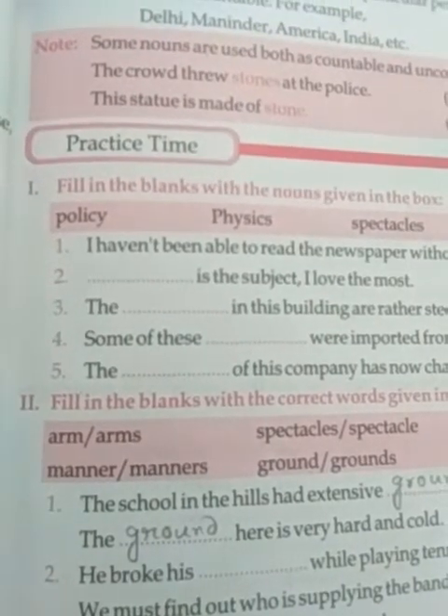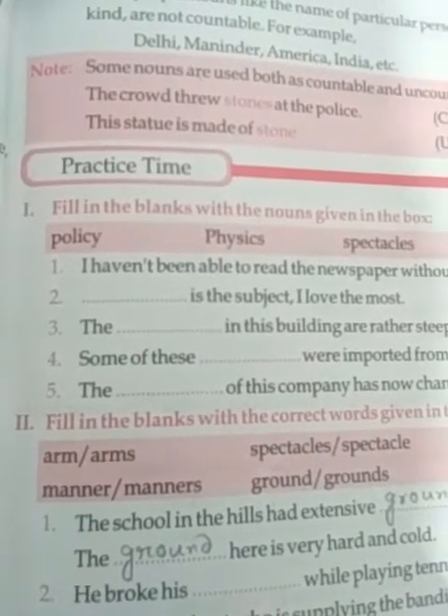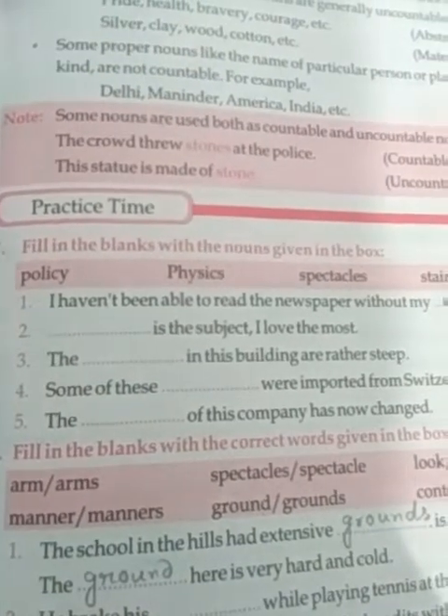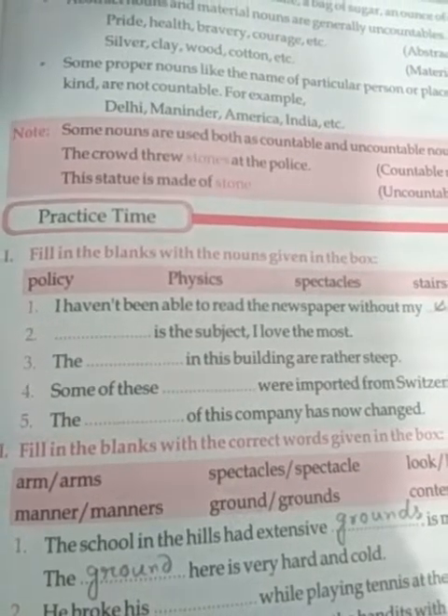Now here you see the practice time. It is from page 25. Fill in the blanks with the nouns given in the box. You see some nouns are given in the box and you have to choose the nouns and fill up the blanks.